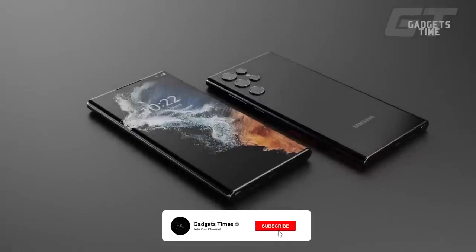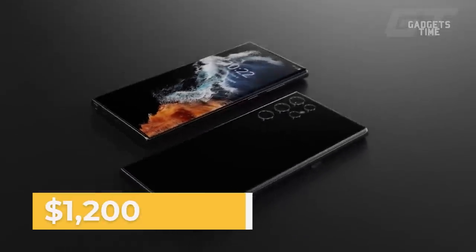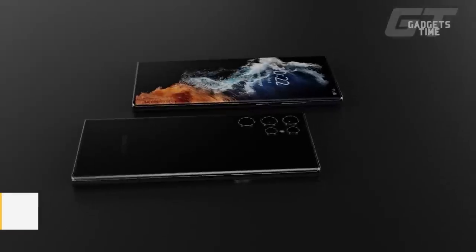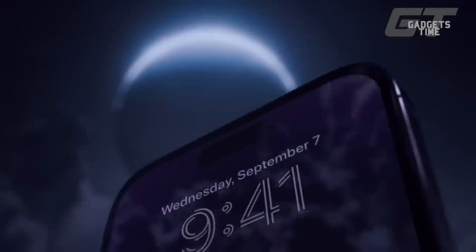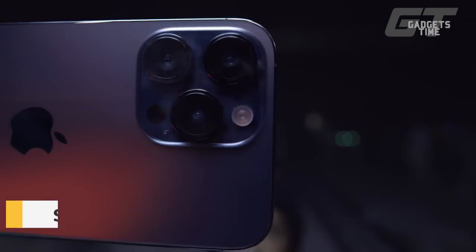The price of this Ultra phone is unknown, but it is likely to be at least $1,200 like the current S22 Ultra. Since its main competitor, the iPhone 14 Pro Max, begins at a more reasonable $1,100, we would welcome a price cut.